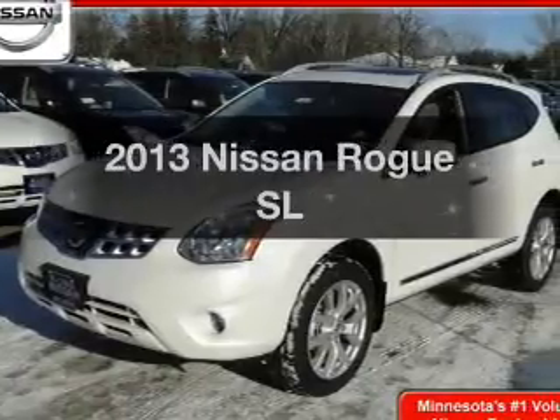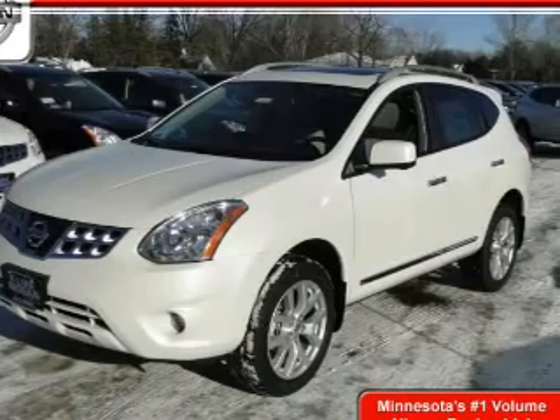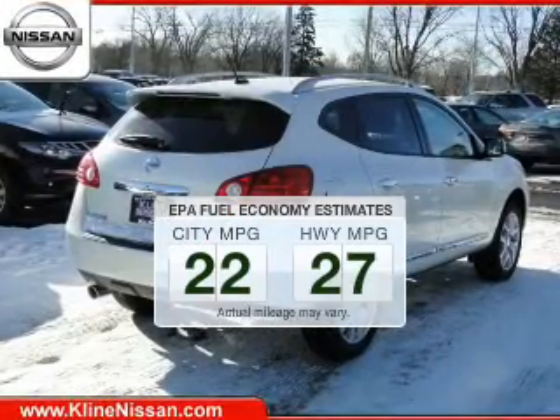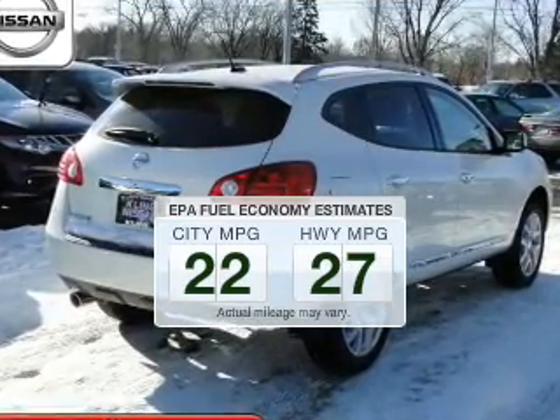Get noticed in this 2013 Nissan Rogue. Travel the roads in style and comfort in this great vehicle. Low emissions and the good fuel economy offered in this vehicle are important to you and to the environment.